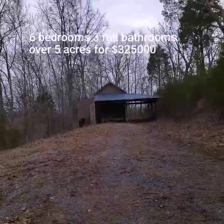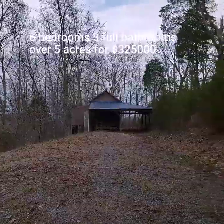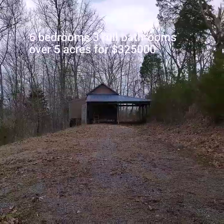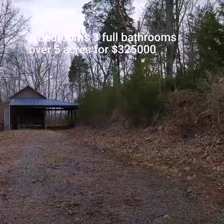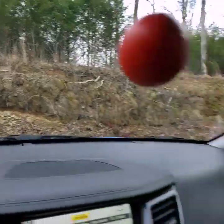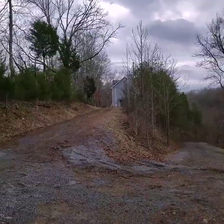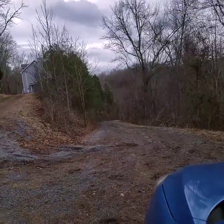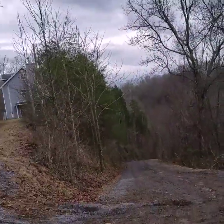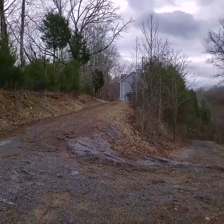I'm at a beautiful home out in Seymour, Tennessee - very secluded. There's an outbuilding, a shed, and a carport. This home is nestled on some type of bridge, and the driveway is a dirt-gravel kind of driveway.